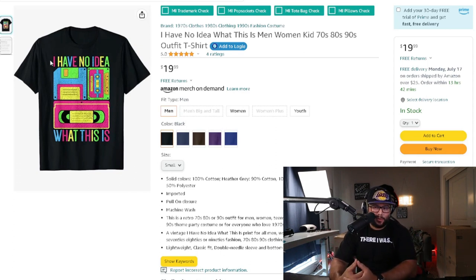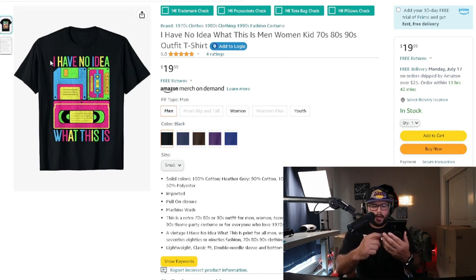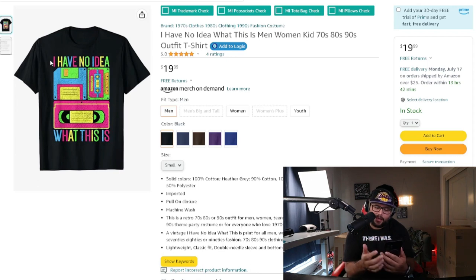Filling the full template on Amazon Merch likely gets more clicks than a smaller design. If a customer is scrolling on their phone and can see the thumbnail clearly, they're more likely to click on it. If they can't see it, they'll scroll past it. Make sure your designs take up the full template so customers can actually see them while browsing.